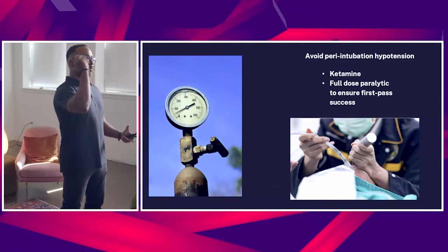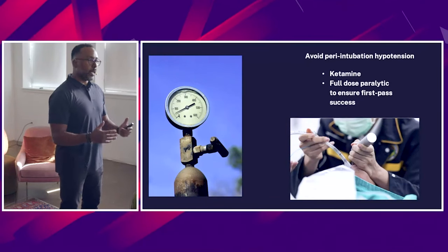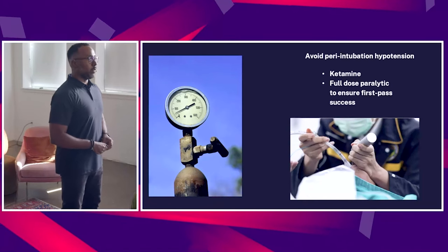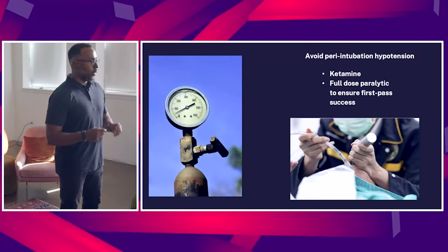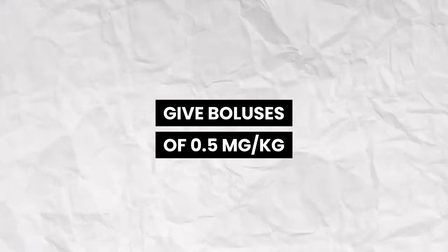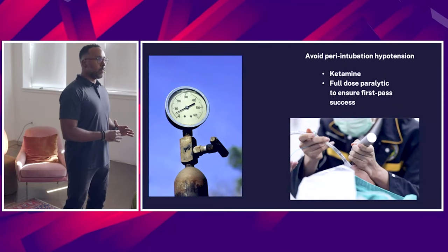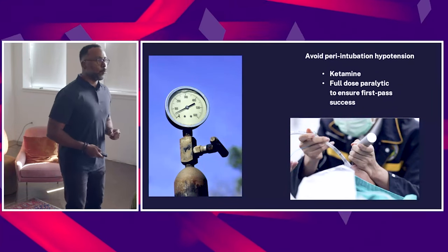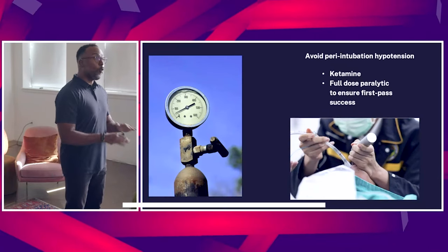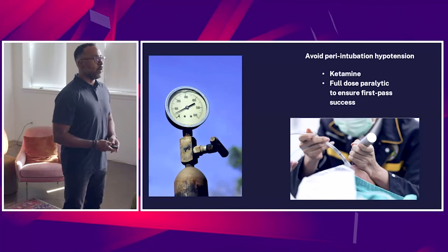So you've optimized preload, avoided excess fluid, got the squeeze going, and you're addressing hypotension. You've got the A-line in. The patient now needs to be intubated. With intubation, be very careful to avoid peri-intubation hypotension. My favorite agent is ketamine — give boluses at 0.5 mg per kilo, keep repeating those doses until the patient dissociates. Once they dissociate, approach this as a kind of awake intubation, then paralyze them. This is not a baby dose paralysis — give full dose. I prefer rocuronium over succinylcholine in the ED, but whatever you have available, just give the full dose.